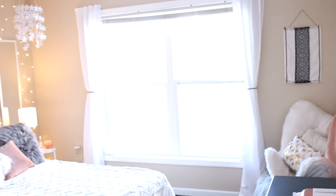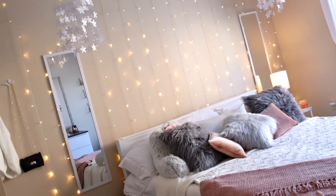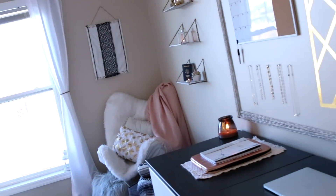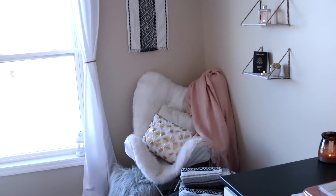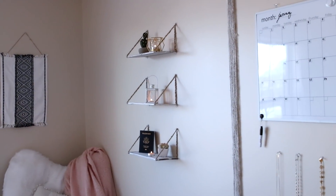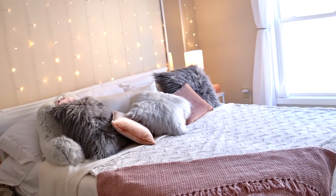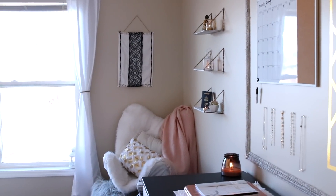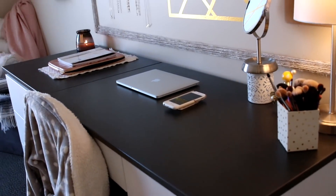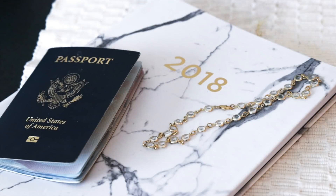I'm hoping you guys got some really good ideas and inspiration for doing your room — having a space that reflects you and is comfy, cozy, light, and bright makes it so much more fun to wake up every day. I hope you loved this, I'm so excited about the room! If you have any questions or want to see how I made the shelves or did the contact paper, let me know in the comments below. Thank you so much for watching and I will see you in my next video!